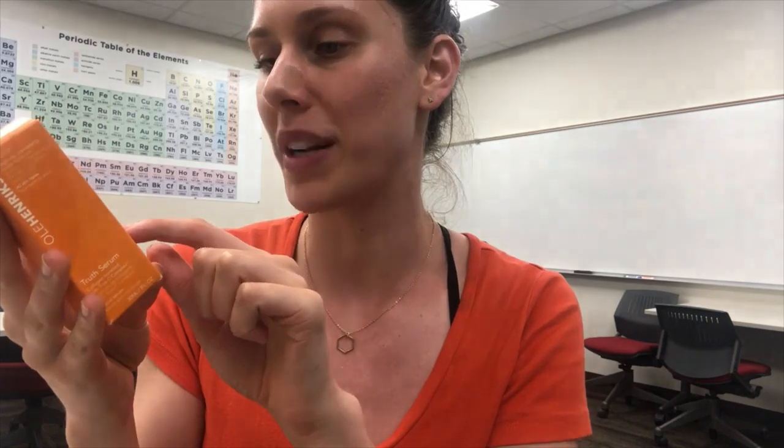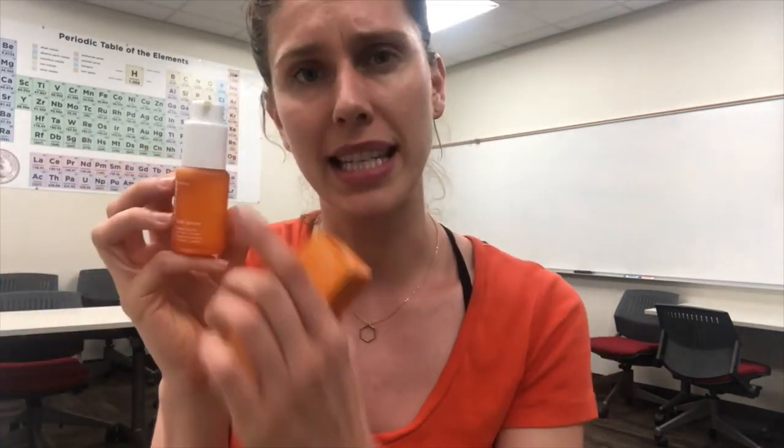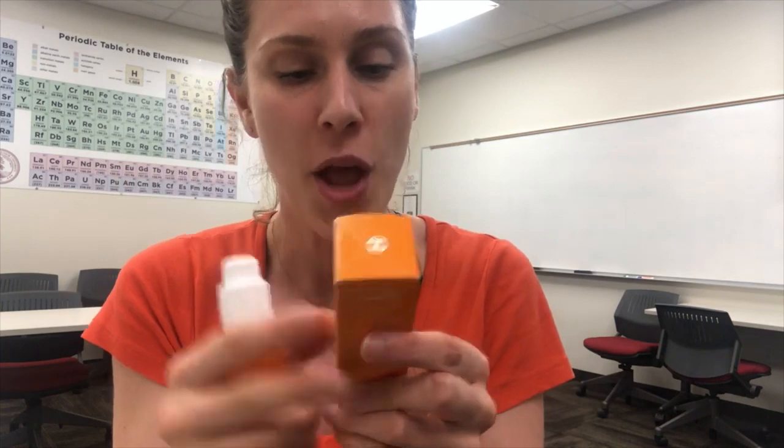The next ingredient is super exciting — this is our sodium ascorbyl phosphate. This is our vitamin C and it's actually a very stable form. Super stable, not light sensitive, and it's also water soluble. So the fact that we have water in here and this is water soluble is excellent. A lot of people worry about the frosted bottle not protecting it, but when you look at how many forms of vitamin C are in here and there's actually a UV light blocker in here, it is a very stable form. It's high up on this list, which we love.